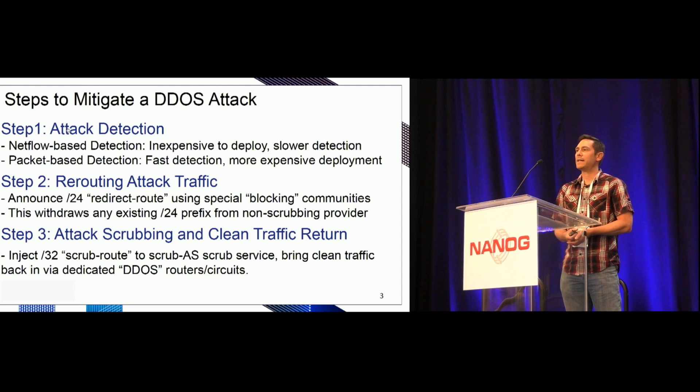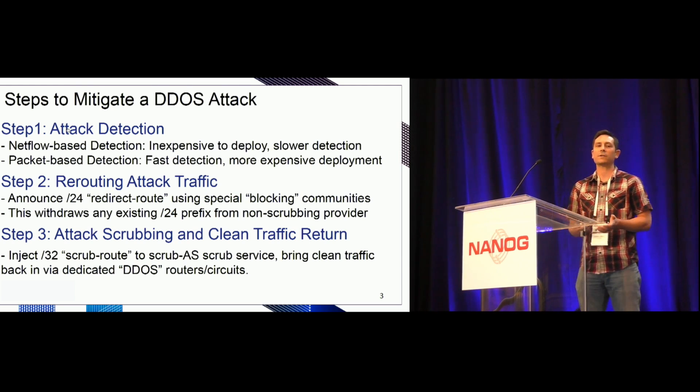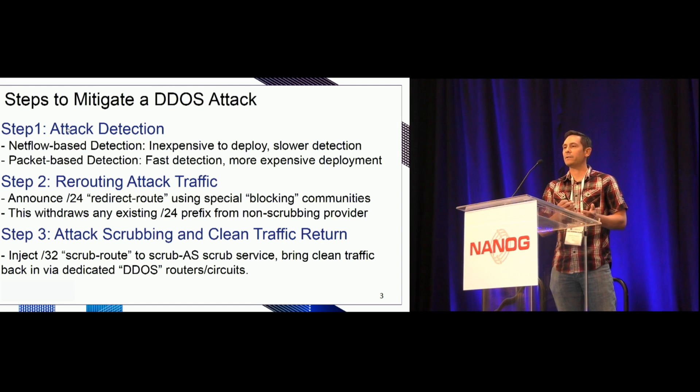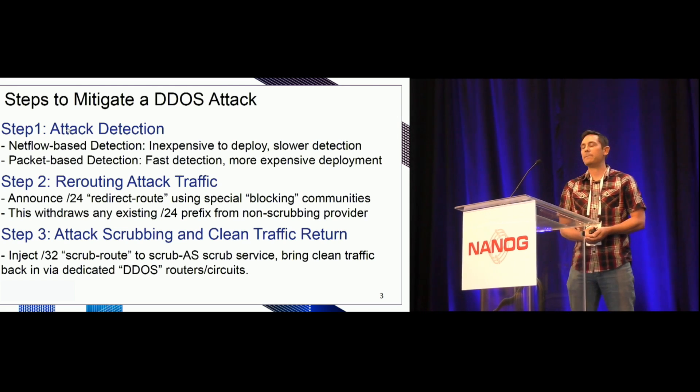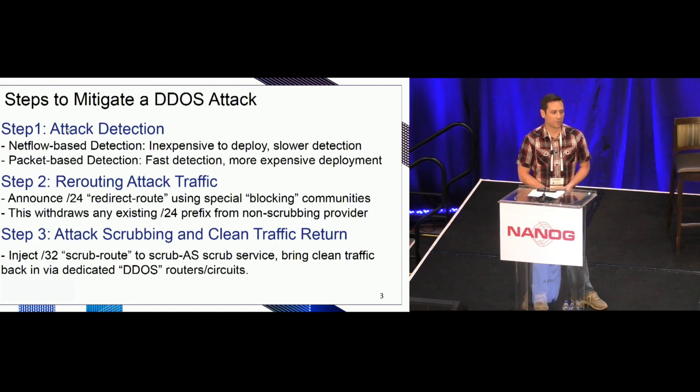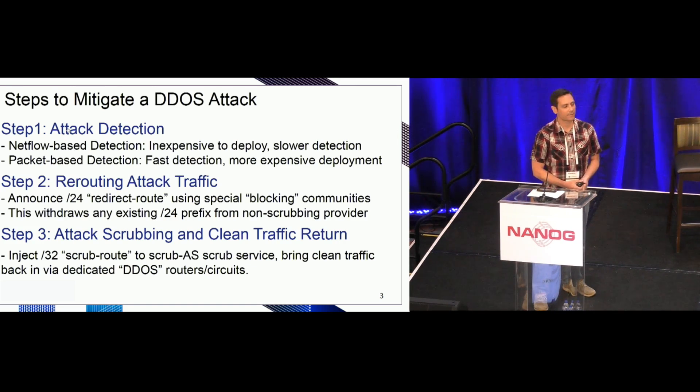Step two: once we've detected the attack, we need to reroute that attack traffic somewhere we can deal with it and scrub it. One way we can do this is to announce a slash 24 — what we call our redirect route — out to all our border routers. We use special blocking communities, which I'll go into in a minute; this withdraws any existing slash 24 prefix from providers that don't do DDoS scrubbing for us. And then step three: we scrub out that bad traffic and return the clean traffic to the original destination. We do this by injecting a slash 32 scrub route into our scrubbing provider's AS, then bring that clean traffic back in through a dedicated DDoS router and circuit.